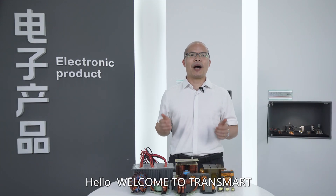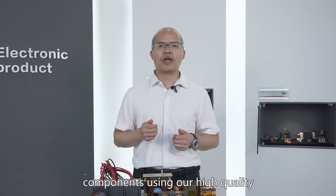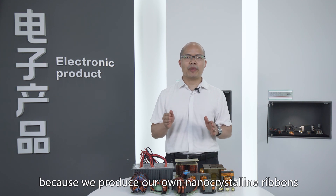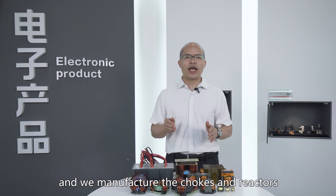Hello, welcome to TransMart. We design and manufacture high-performance components using our high-quality cores made in-house. It is a complete supply chain because we produce our own nano crystal ribbons, we make our own cores, and we manufacture the chokes and reactors.